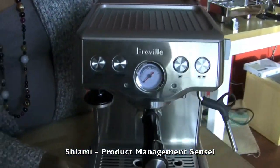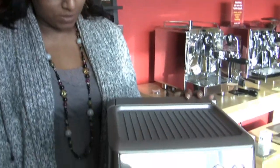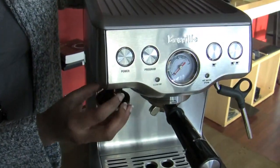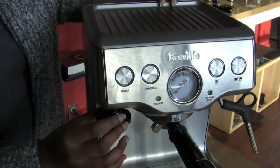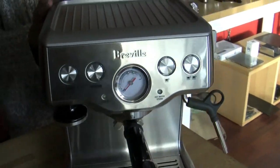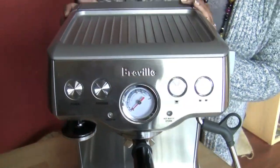I chose the Breville Infuser. I absolutely love their products — they sit really well on the countertop and they're so attractive. I love that it has a really substantial water tank in the back. Really thoughtful features like a tamper that's magnetized so it just sticks right there. There's also a separate hot water dispenser that doesn't come out of the steam wand. It's really easy to use and has basic volumetric programming, so it's a great starter single boiler machine.